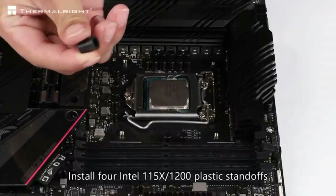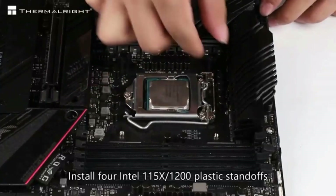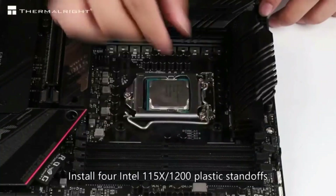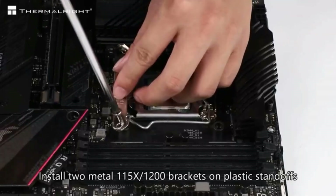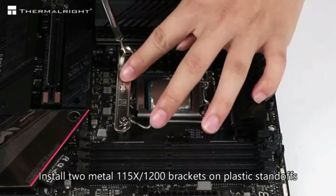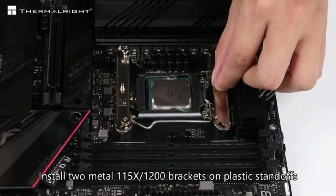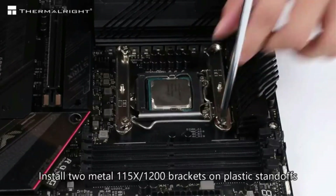Product specifications for the Thermalright PA 120 SE: CPU cooler dimensions are 125mm (L) x 135mm (W) x 155mm (H), or 4.92 x 5.31 x 6.1 inches. Heat sink material is aluminum. The CPU cooler is equipped with metal fasteners for Intel and AMD platforms for better installation and double tower cooling. Please check your case and motherboard for compatibility with this size cooler.